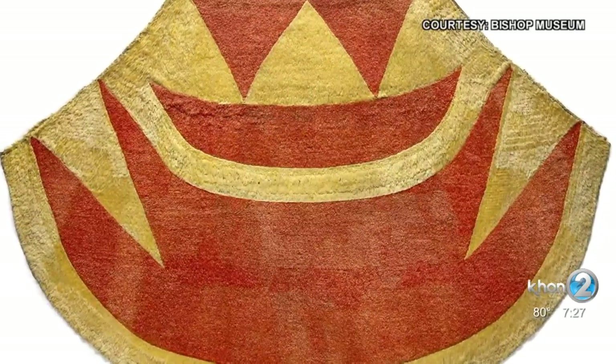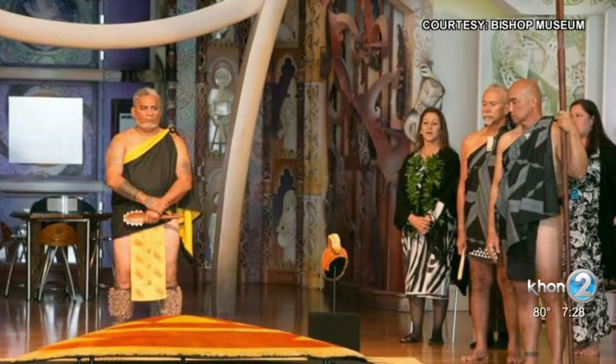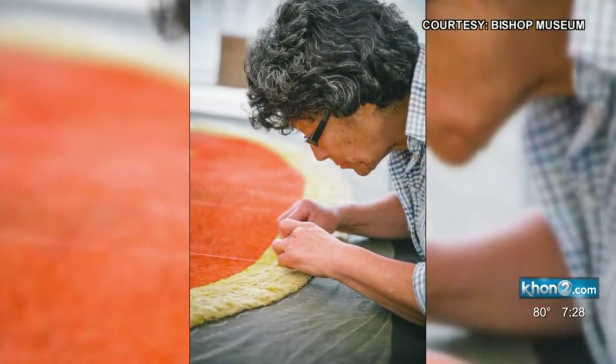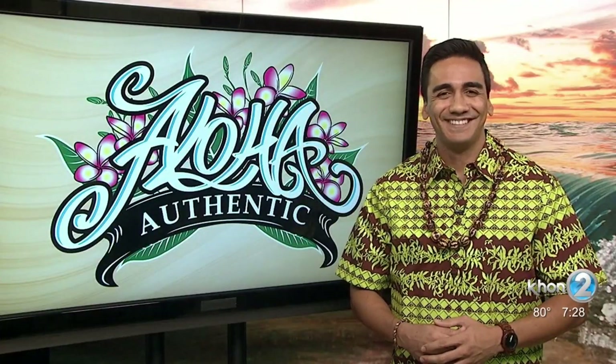But since, this delicate art form has been revitalized within our communities, once again being prominent in ceremonies, art, and for some, everyday life. Did you know? Now you do.